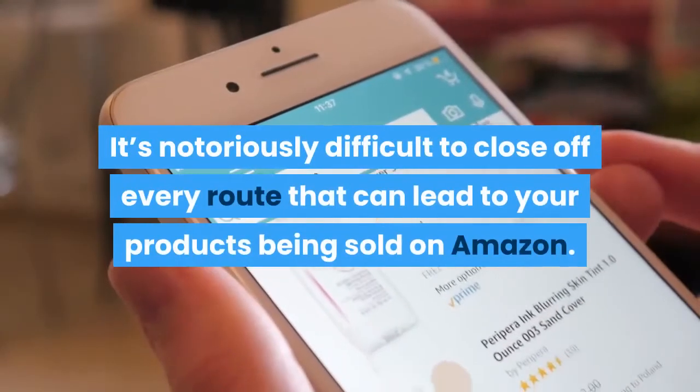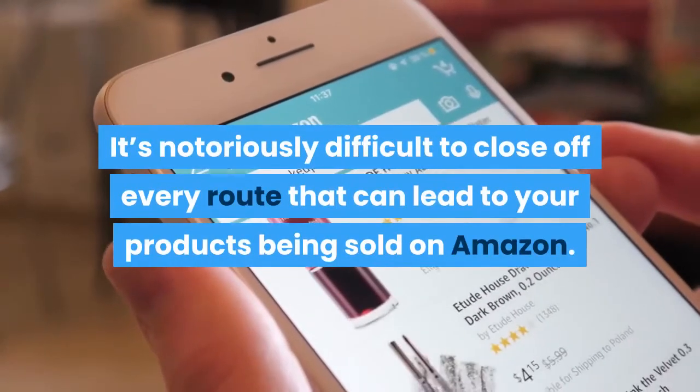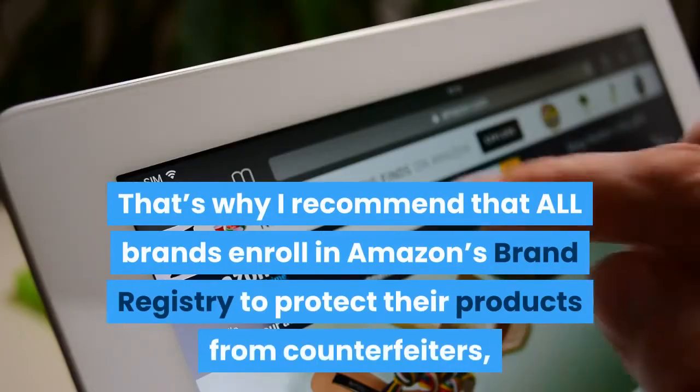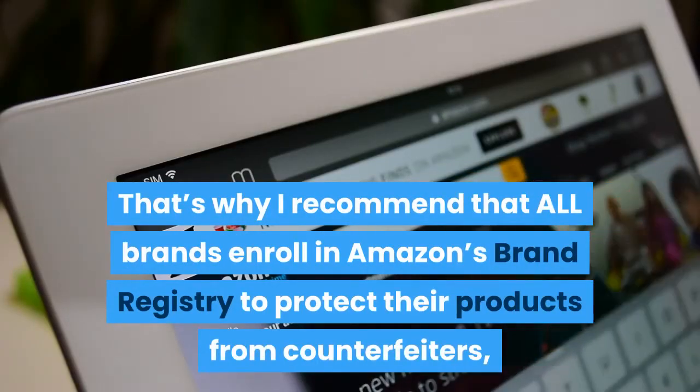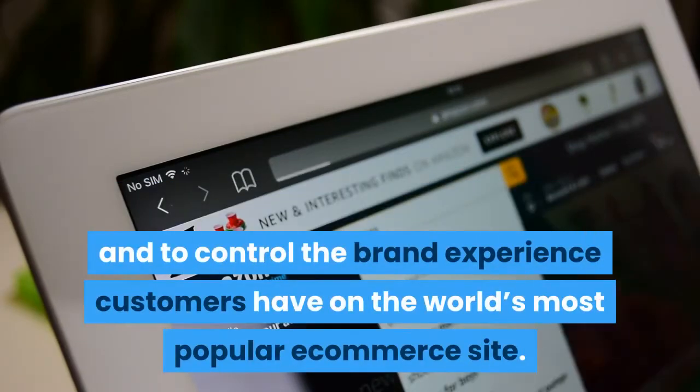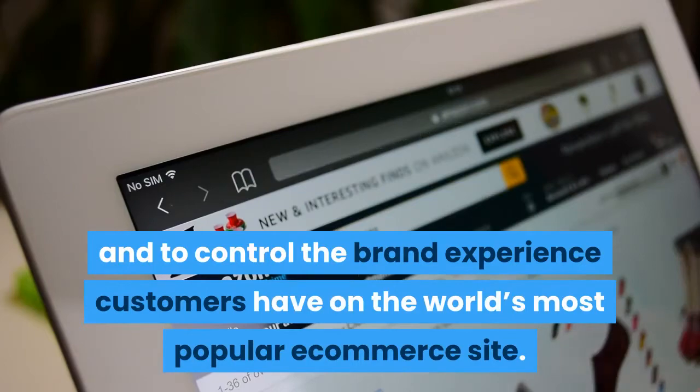It's notoriously difficult to close off every route that can lead to your products being sold on Amazon. That's why I recommend that all brands enroll in Amazon's Brand Registry to protect their products from counterfeiters, and to control the brand experience customers have on the world's most popular e-commerce site.